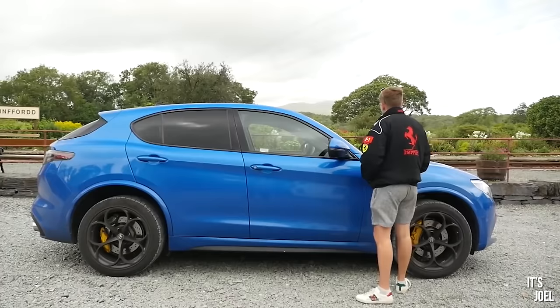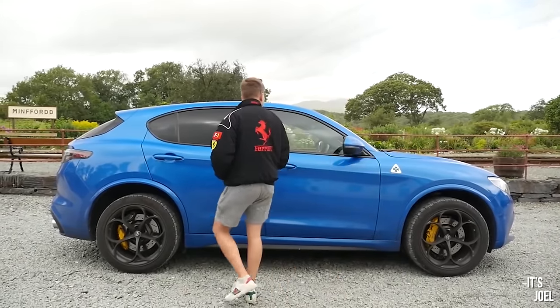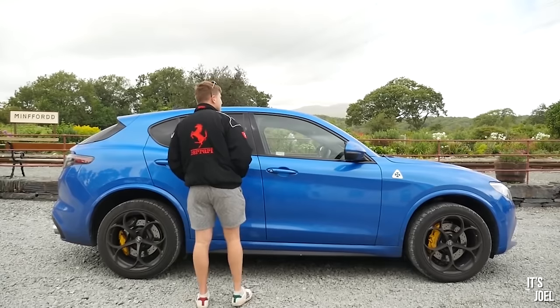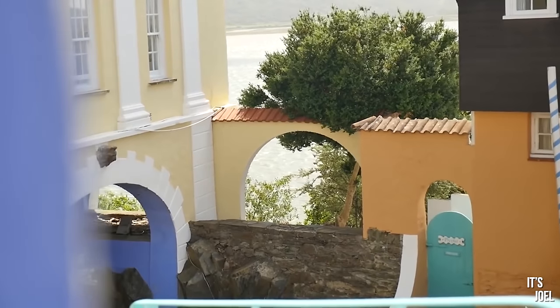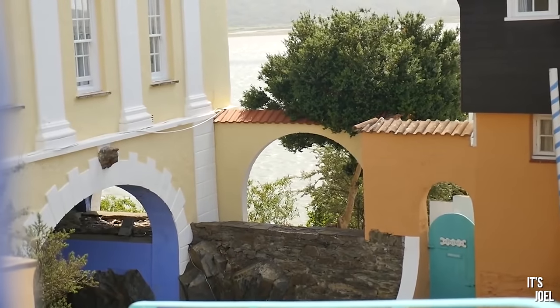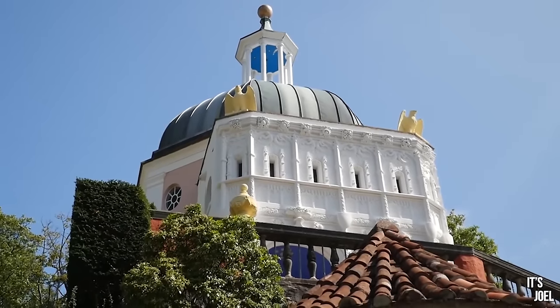Hey guys, it's Joel. Welcome back to the channel and welcome back to another First Impressions quick review. This one's a little bit different because if you've been watching the channel for a while, you'll remember that about two years ago, maybe a little bit longer, I had an Alfa Romeo Stelvio Quadrifoglio on test for a couple of weeks. I drove it to Italy, but in that video I actually ended up driving to Port Merion, which is an infamously Italian village in North Wales. It was a lot of fun and most importantly I really really enjoyed the car.